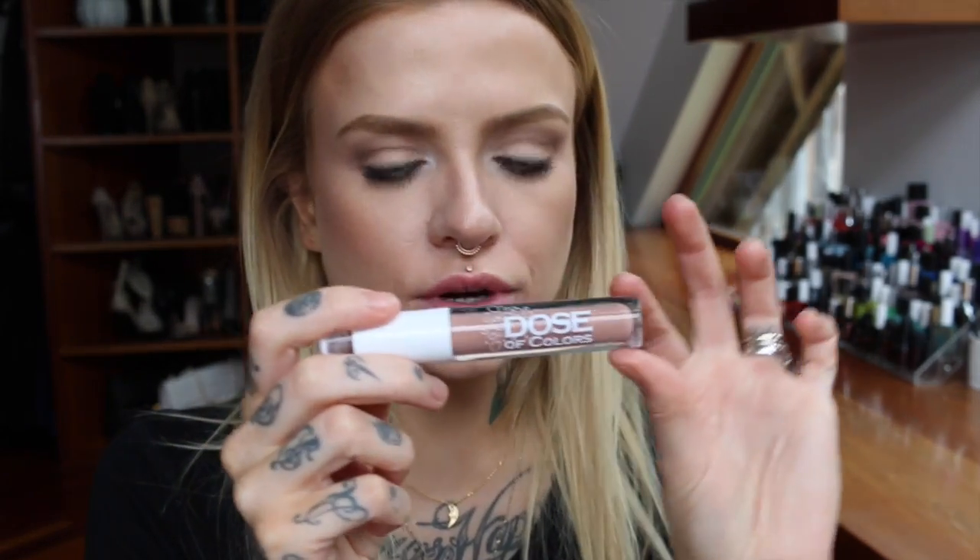The next gloss I got was Undressed, which I think is a fairly popular one from what I've seen online. It's a very nudie nude — almost slightly gray-toned — but I love it. I think it's kind of hard to find a good nude. I like that they have that slinky silky consistency and let a little bit of your lip color shine through, so they're going to be complementary to a lot of different skin tones.